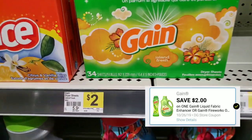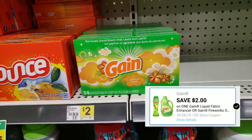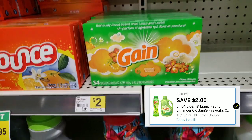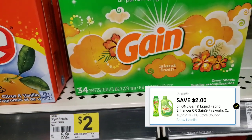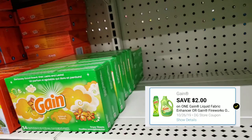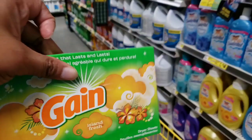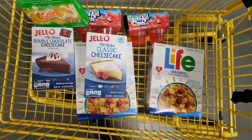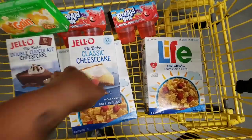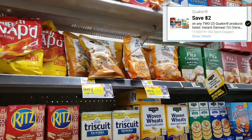The last item here is the Gain dryer sheets. I'm pretty sure everybody's aware of the digital $2 coupon that attaches to this. It's $2, and keep in mind you need the 34-count. My store only had a little bit left, but this will complete the deal.